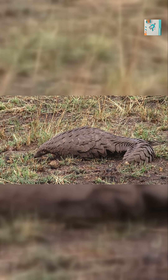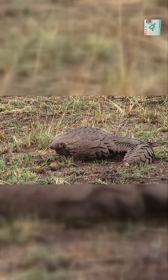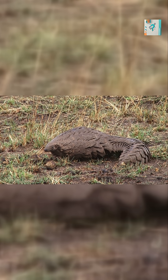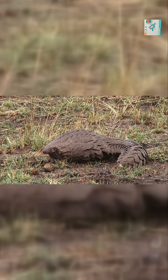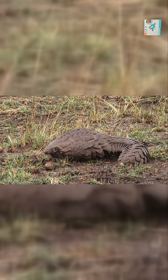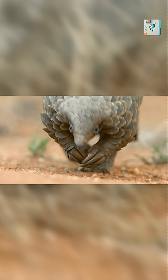Predators such as lions, leopards, and hyenas rely on sharp teeth to puncture flesh. But pangolin scales are incredibly resistant to puncture. A bite that would easily kill another animal simply slides off the smooth, angled surface of the armor. The scales also absorb and distribute force — when a predator bites down, the pressure spreads across multiple scales instead of concentrating in one spot.